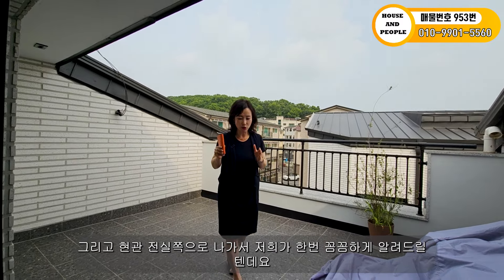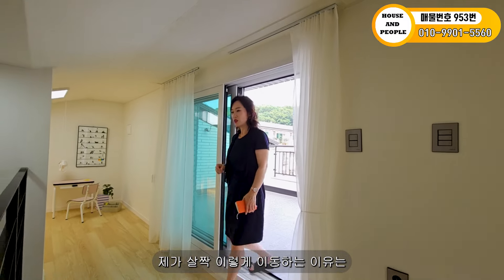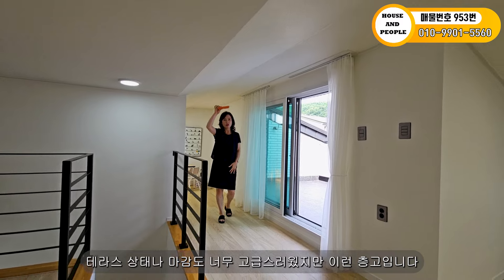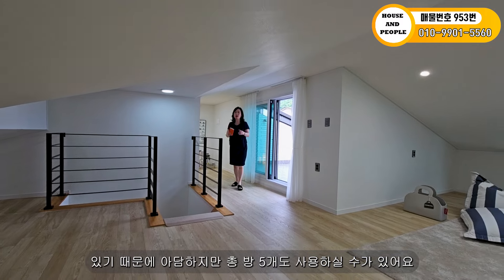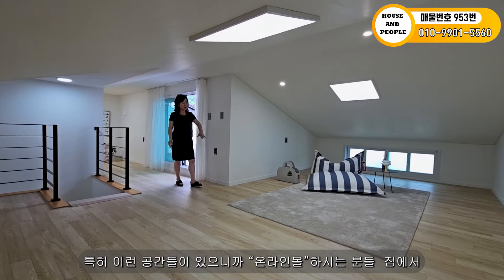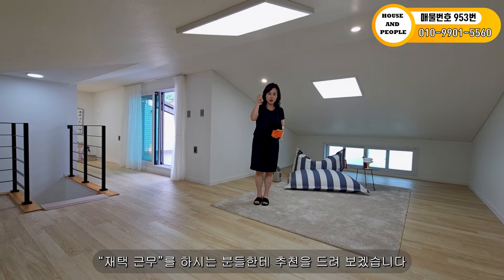현관 전실 쪽으로 나가서 꼼꼼하게 알려드릴 텐데요. 테라스 상태나 마감도 너무 고급스럽고, 이런 층고입니다. 복층이 온전하게 이쪽 공간이 하나 더 있기 때문에 아담하지만 총 방 5개도 사용하실 수 있어요. 특히 온라인몰 하시는 분들, 재택근무 하시는 분들한테 추천드립니다.